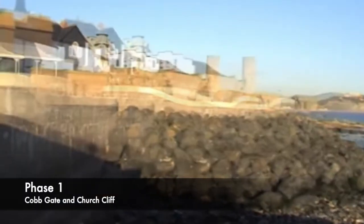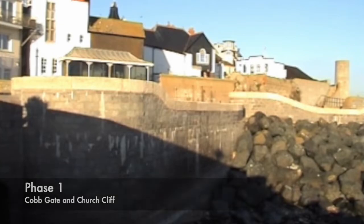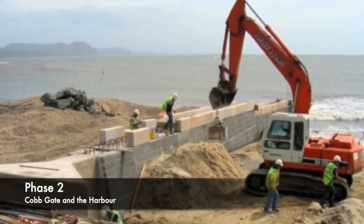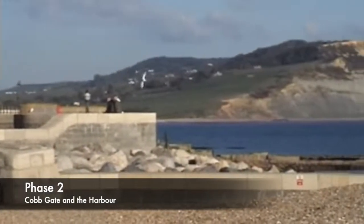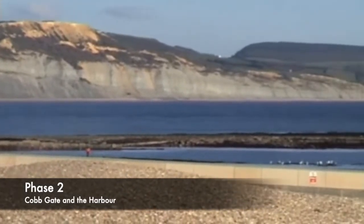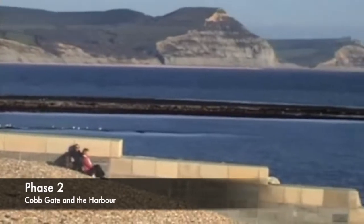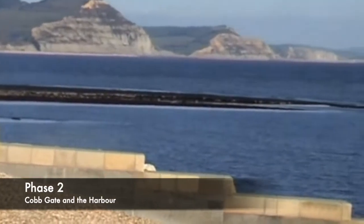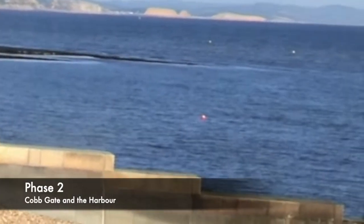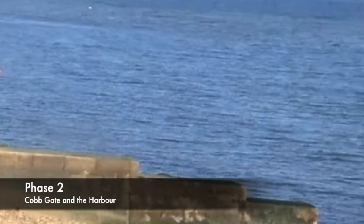1995 saw the replacement of the failing seawall with a new seawall and rock armour. Where the beaches were getting narrower and the seawall was in danger of being breached, with landslides expected, phase two was completed to plant the slope where there was a threat of landslip, install a new extended seawall, new rock armour and masonry jetties, and widen the beach with beach replenishment. This phase was completed in March 2007 at a cost of £26 million.